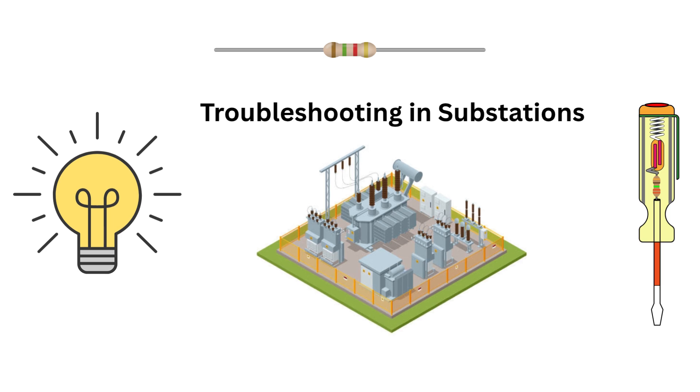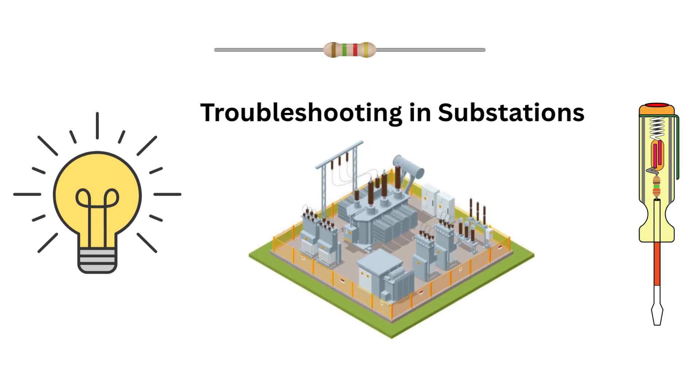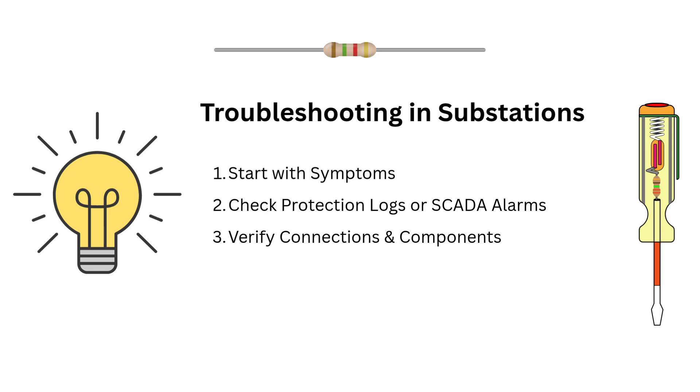Now let's get practical. What if something does go wrong inside a substation? Troubleshooting here isn't guesswork — it's a systematic process. First, start with symptoms: power outage, voltage drift, circuit breaker trip, voltage fluctuation — identify the visible issue. Then check the protection logs or SCADA alarms. Modern substations record every fault detail, so look for error codes or relay triggers. Then verify connections and components — test CTs, PTs, breakers and relay circuits for open or short circuits.